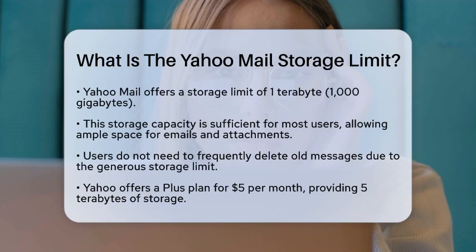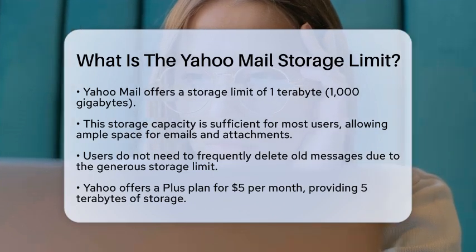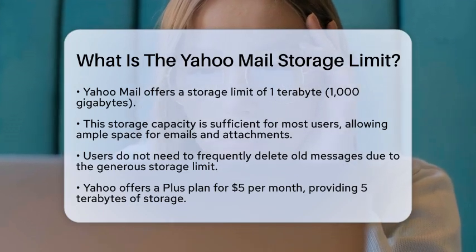Yahoo Mail offers a generous storage limit of one terabyte, which is the same as 1,000 gigabytes. This amount of space is quite impressive and allows you to store a lot of emails, attachments, and account data without worrying about running out of room.